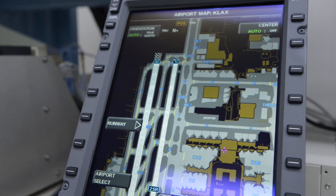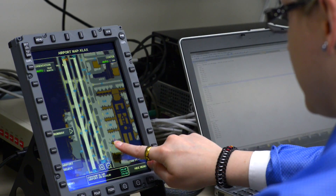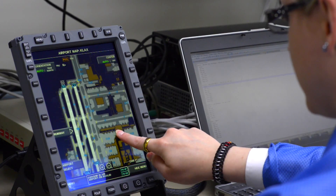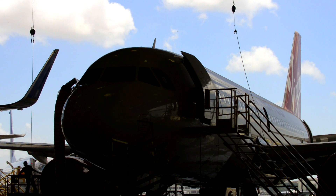The Nexus Flight Intelligence System will display electronic geo-reference charts and maps, enhancing pilot situational awareness, and will host a full digital library supporting paperless operations.